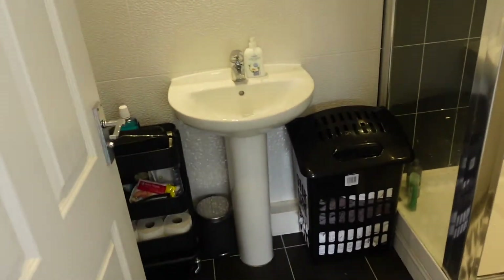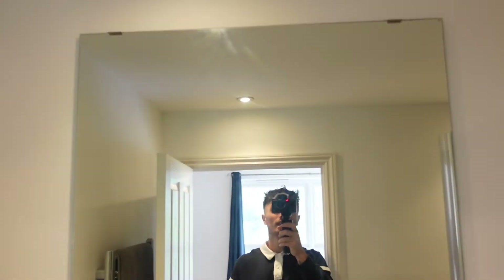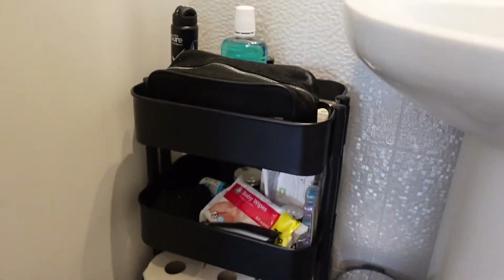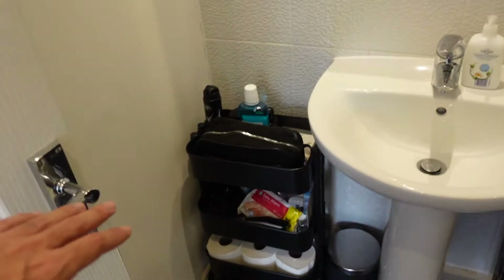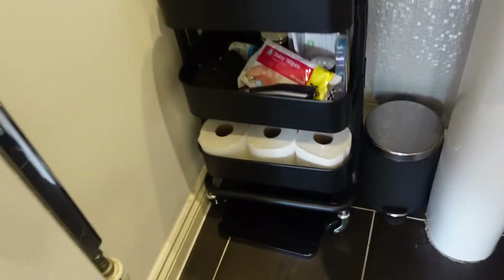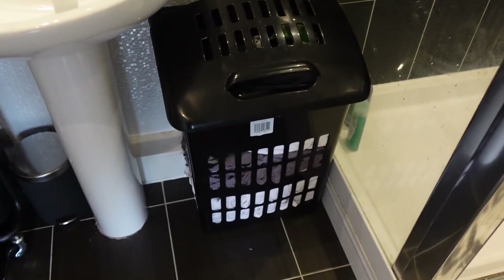Bathroom — excuse the bathroom, I recently had a shower so the shower is a bit wet. It doesn't look too bad on camera actually. Nice big mirror. My only issue with the bathroom is there wasn't really any storage, so I bought this little trolley thing from IKEA, which fits nice and cosily down there with the bin next to it and my scales underneath. That just stores everything I need. I've got my clothes basket — I need to do some laundry.